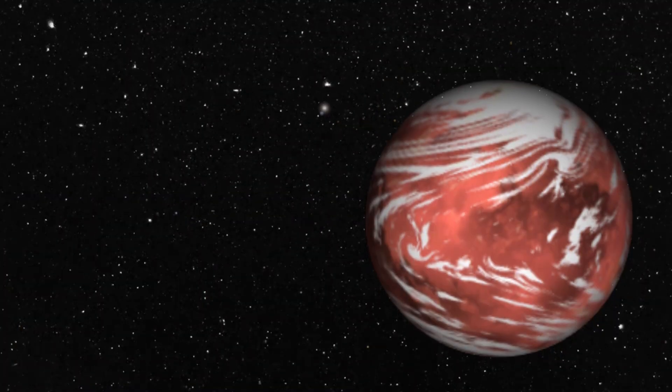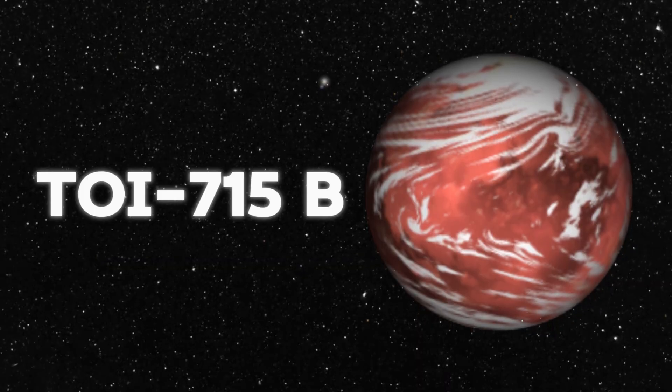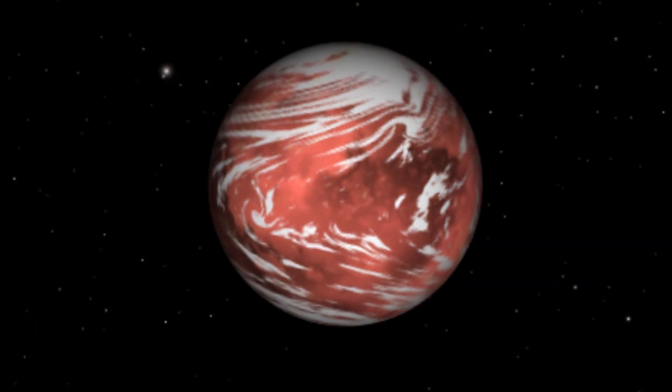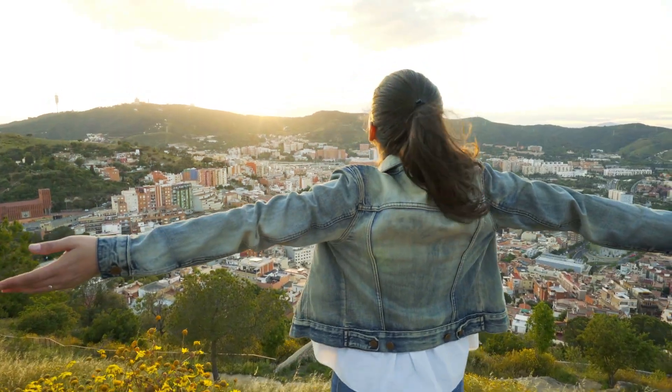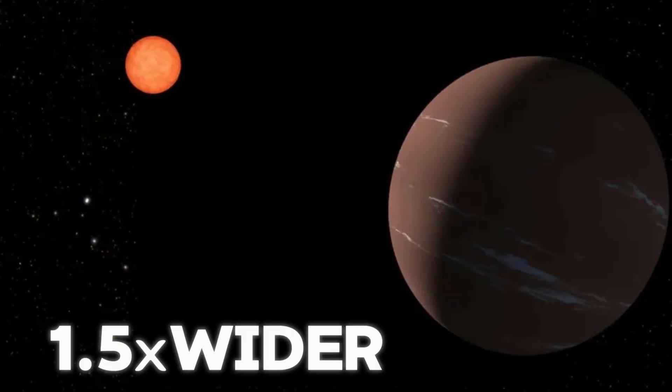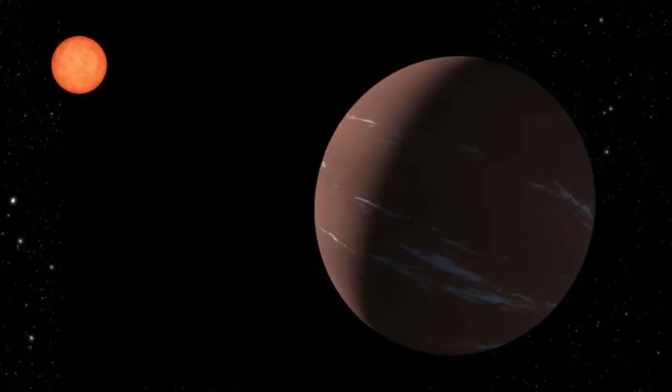The super-Earth we are talking about today is called TOI 715b, and it is one of the most promising candidates for being habitable, meaning that it could support life as we know it. It is about 1.5 times as wide as Earth, and it orbits within the conservative habitable zone around its star, which is the region where the temperature is just right for liquid water to exist on the surface.